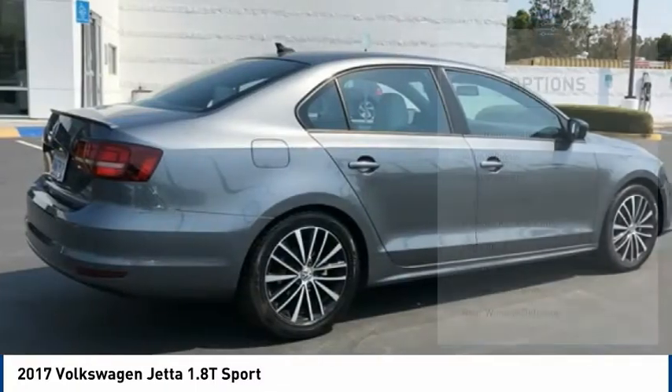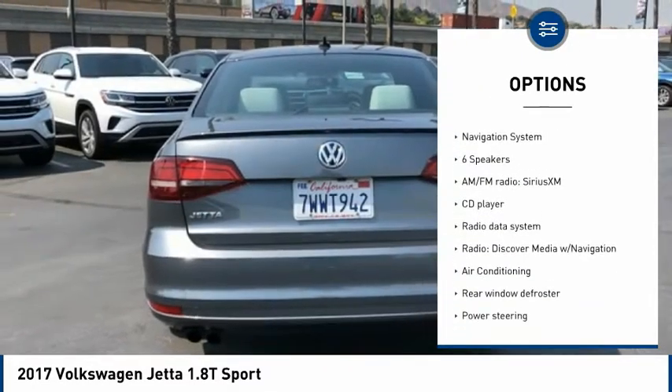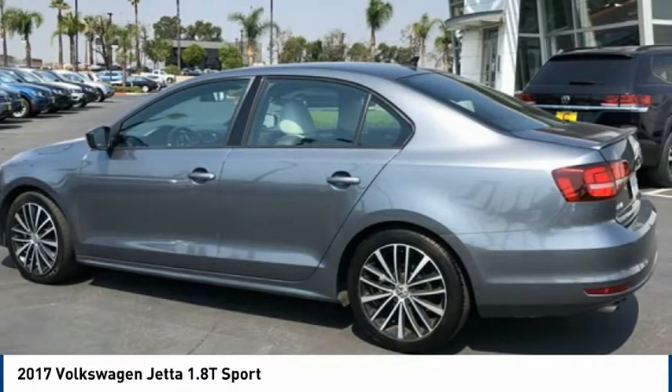Here are some of this vehicle's great options: electronic stability control, alloy wheels, brake assist, traction control, remote keyless entry, VOD lights, speed control, four-wheel disc brakes, rear window defroster, and navigation system.